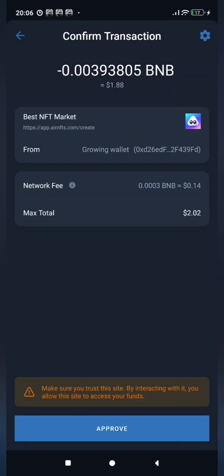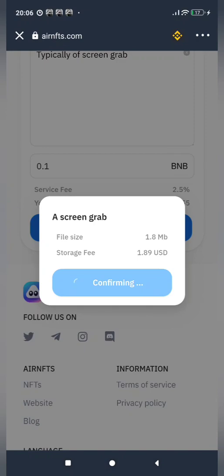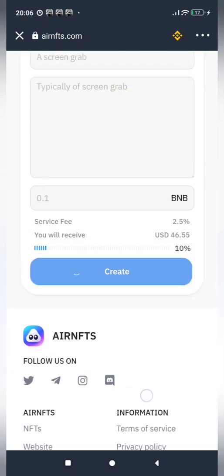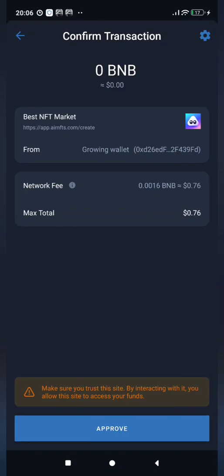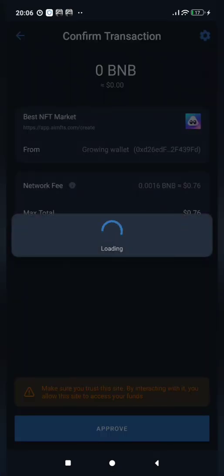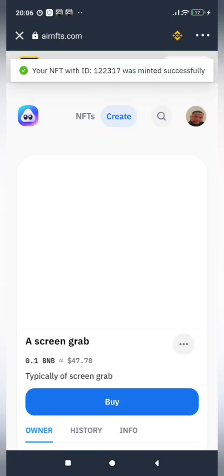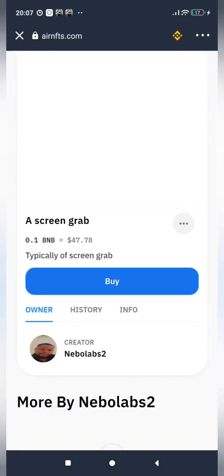It's costing me a total of $2 to mint this on the Binance Smart Chain. I'll go ahead and confirm. It's confirming — take note that I've spent $2 now. It's creating this NFT on the Binance Smart Chain. I have to confirm the transaction again — it's asking for another $0.76 USD. I'll confirm. So roughly I spent $2.90 USD to create this NFT. My NFT has been successfully minted on this platform.